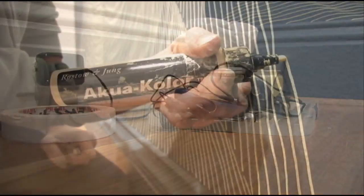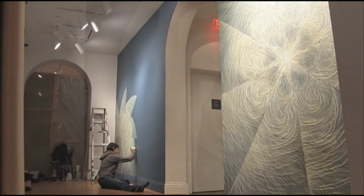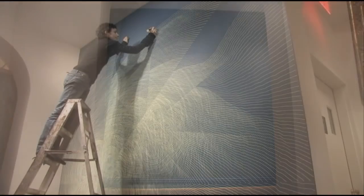Because my own primary connection to the work centers around the process of making the drawing, if there's a moment for me when the drawing is gone or over, that moment happens when the process ends and the drawing is finished, rather than when the exhibition ends or when the drawing is painted over.